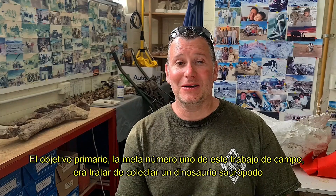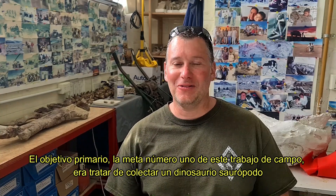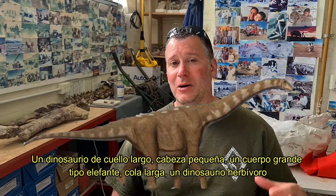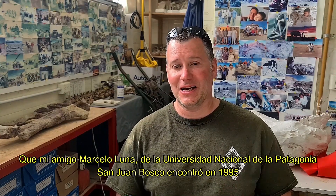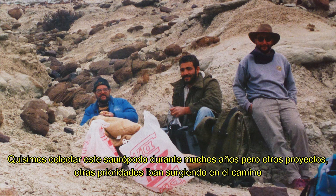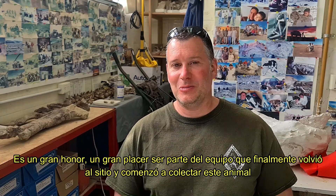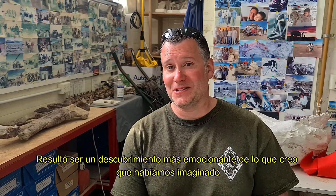The primary objective, the number one goal of this fieldwork, was to try to recover a sauropod dinosaur — a dinosaur with a long neck, a small head, a big elephant-like body, and a long tail, a plant-eating dinosaur — that my friend Marcelo Luna of the Universidad Nacional de la Patagonia San Juan Bosco found in 1995. We had wanted to collect this sauropod for many years, but other projects and priorities kept getting in the way. It was a great honor and pleasure to be part of the team that finally went back to this site and started to collect this animal, which proved to be an even more exciting discovery than we had imagined.